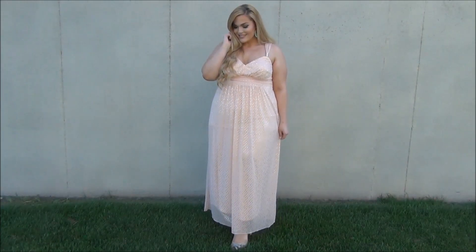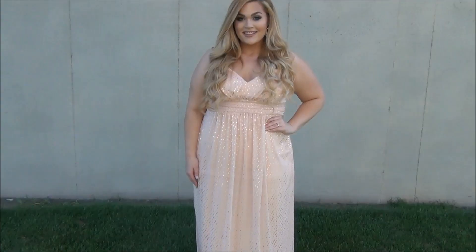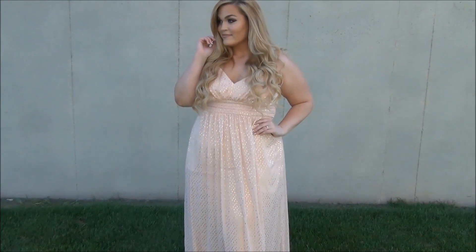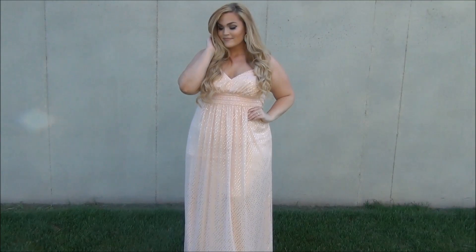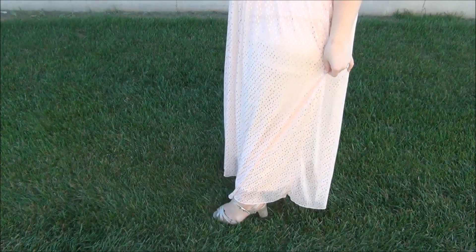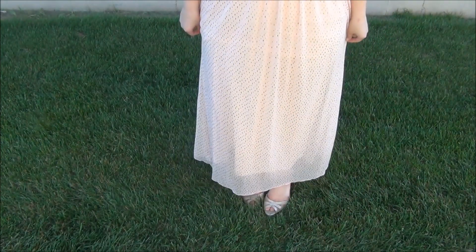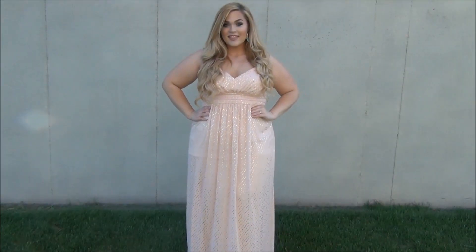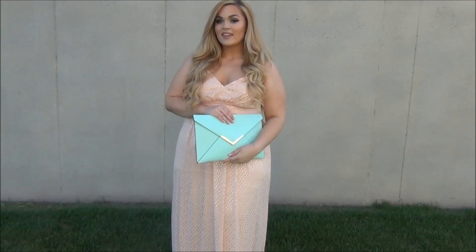I shouldn't play favorites but this next dress is so up my alley — I love the blush color and I love the fact that it's covered in tiny little gold dots. I'm actually wearing this one with a pair of turquoise earrings, which complements the blush so so well. On the bottom I'm wearing a pair of gold heels from Simply Be — so ridiculously comfortable. They have a great heel that gives you height but is super simple to walk in. To pair with it I'm wearing a mint clutch from Simply Be as well.